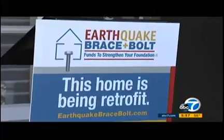The earthquake brace and bolt program offers homeowners up to $3,000 to have work done. The CEA says on average it costs about $4,500 in Southern California. This year the program expanded to include more cities, and the grant is available for homes like this one built before 1979.